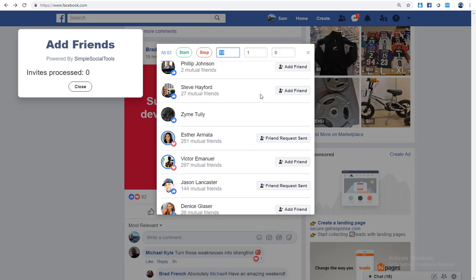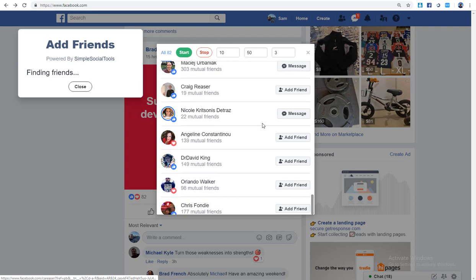The delay is how long you want between each friend add — I'll set 5 seconds for this video. The total number of people to add — there were 82, so I'll say 50 since about half are already my friends. And Skip sets how many you want to skip so it doesn't seem unnatural, like a machine adding everyone. I'll skip 3, then click Start.